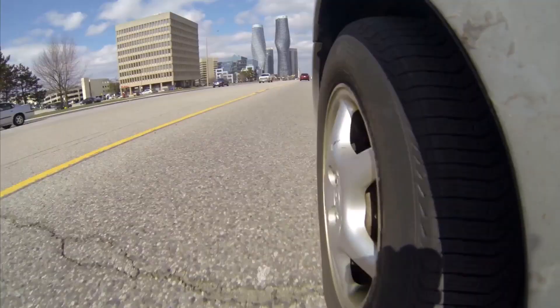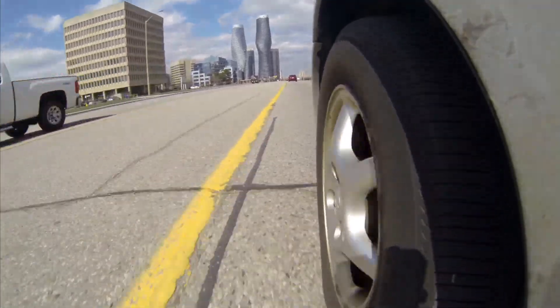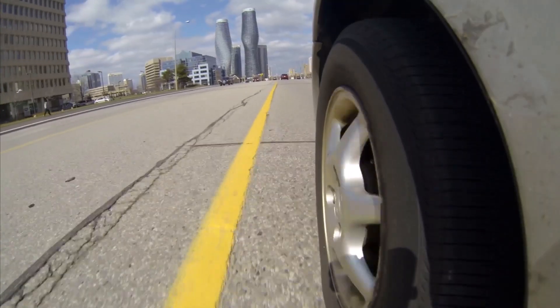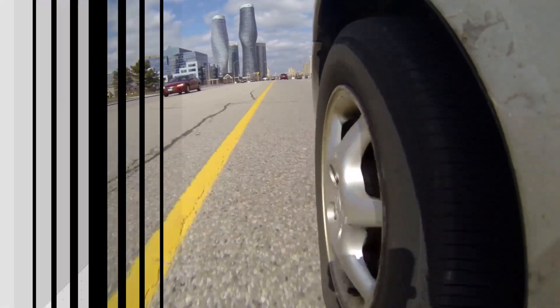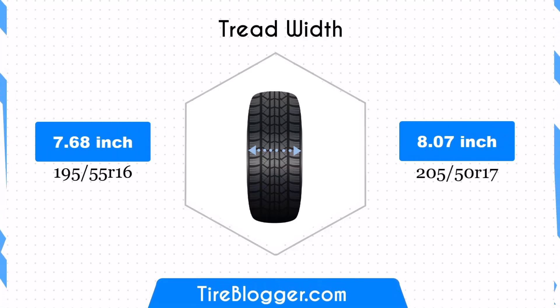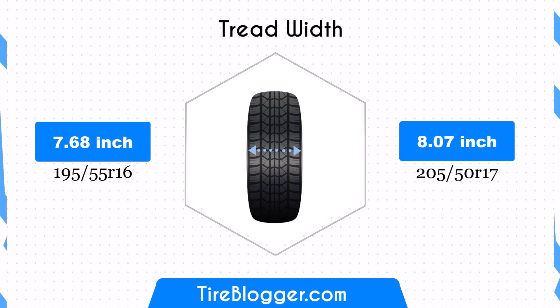Conversely, the 195/55 R16 tires offer slightly lower clearance, which could make it easier for your vehicle to encounter scrapes on obstacles. The 205/50 R17 tires are 0.39 inches wider than the 195/55 R16, offering a 5.1 percent increase in width.